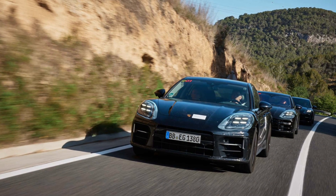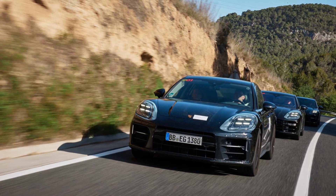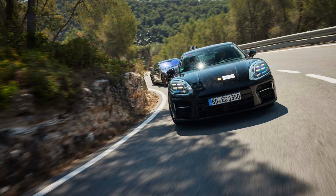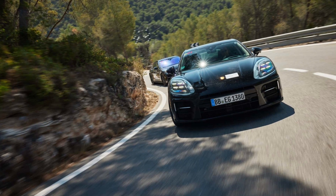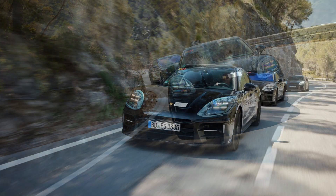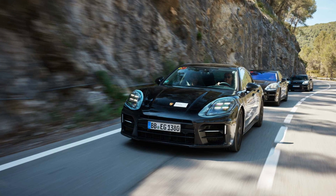The nuances of the new Panamera were hidden by featureless paint and no shortage of additional cladding, plus the requisite fake headlight decals — all tricks meant to pull your eyes the wrong way. The car's interiors, though, were fully revealed, as were their driving dynamics.